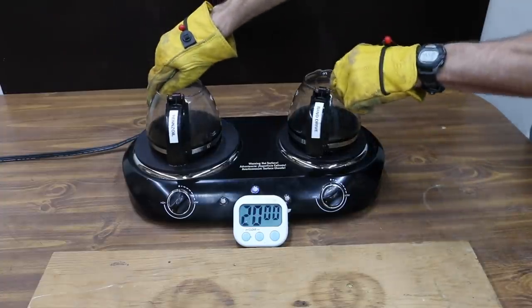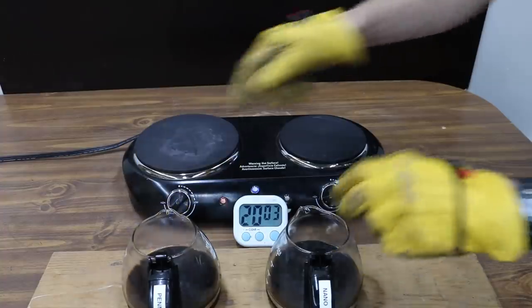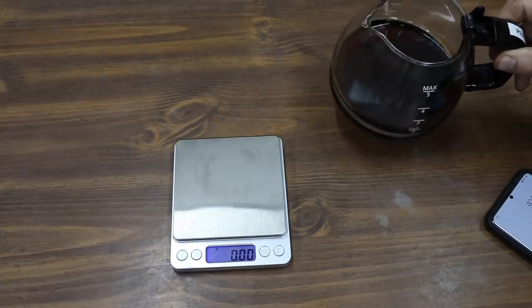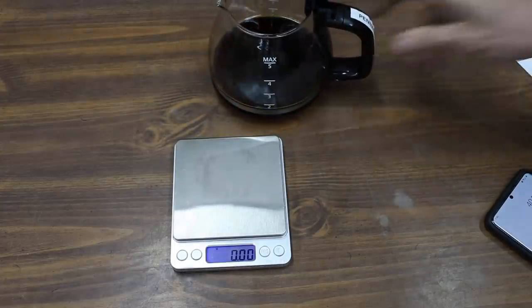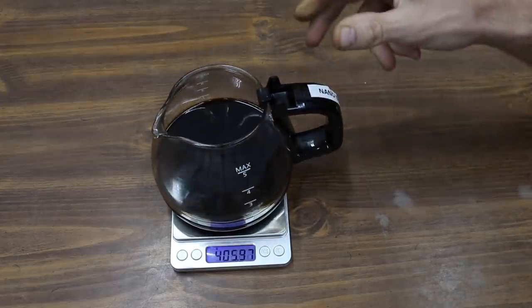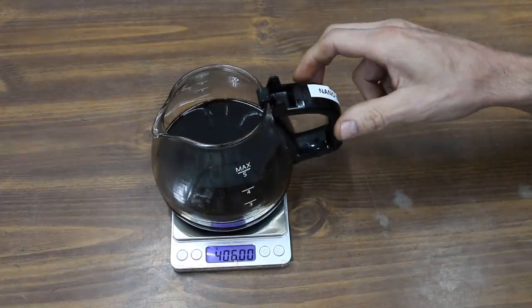It's been right at two hours since the oil was placed on the burner, so I'm going to go ahead and take the oil off, allow it to cool down. The Pennzoil started out at 404.73 grams and now weighs 401.08 grams — that's a loss of 3.65 grams. Miller's started out at 411 grams and now weighs right at 406 grams — that's a loss of 5 grams. So the win goes to Pennzoil.